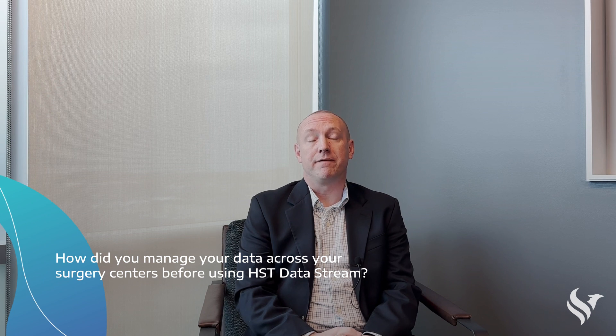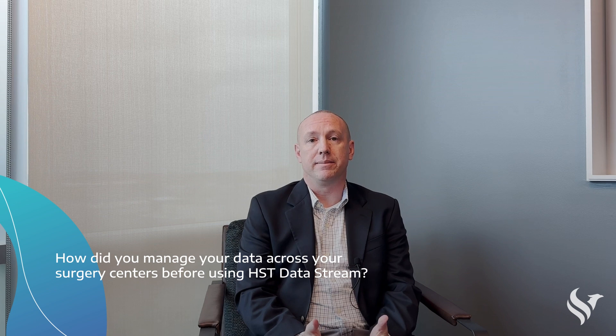I'm William Green and I'm the director of enterprise data management for Regent Surgical Health. I started with Regent back in February of 2022 and that was my first exposure to HST. When I first started, HST offered a standard data extract process, which was a beginning for us to be able to start looking at data across all of our centers.